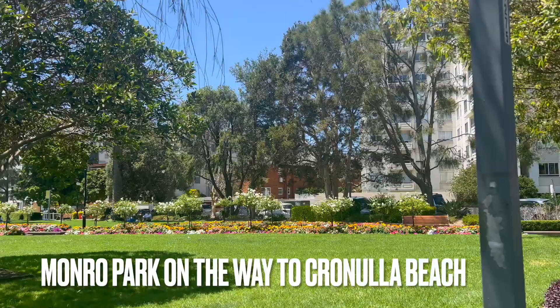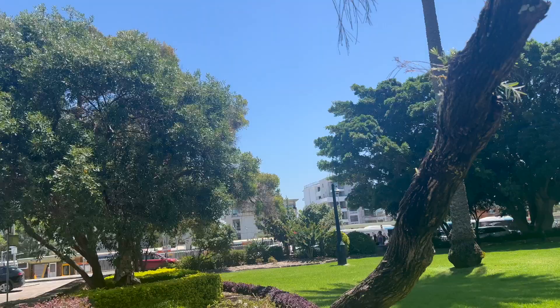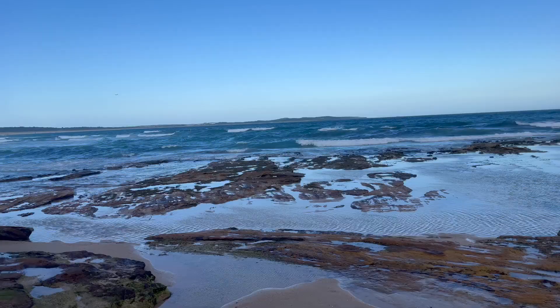Here is Monroe Park, which is found just before you get to Cronulla Beach. It's absolutely beautiful — it's a great way to have a nice little picnic or just relax. One thing that I love about Cronulla Beach is the fact that it